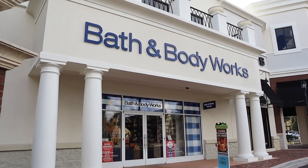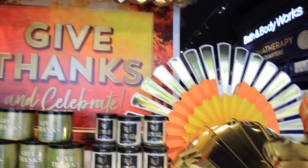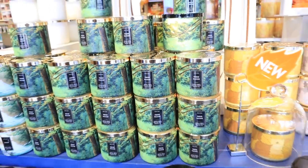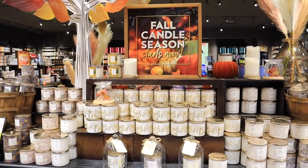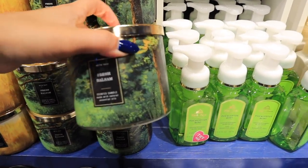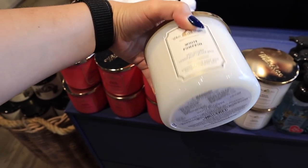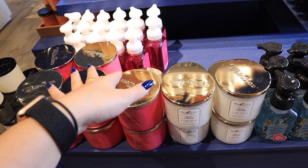Anytime I get to shop here it just feels like Christmas morning. Look at this really pretty display right in the front — definitely a big focus on Thanksgiving, but there are a few Christmas scents and we're definitely going to sniff them out, pun intended. This display just looks so expensive, like 'buy me, spend money.' I love how they always have their candles in different types of containers, so you can get really intricate ones with decorative lids, or you can find the exact same scents in really plain ones.